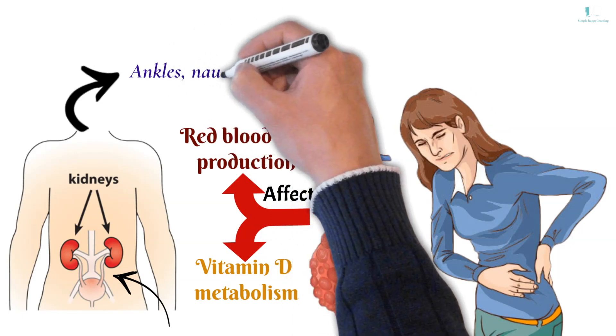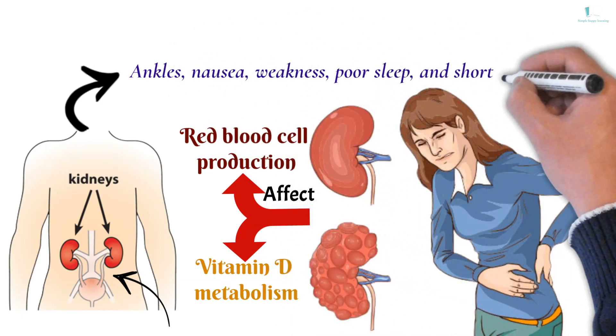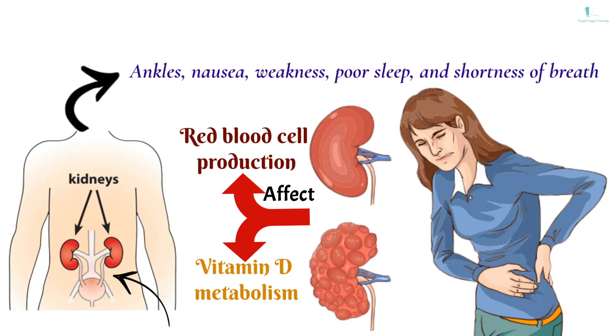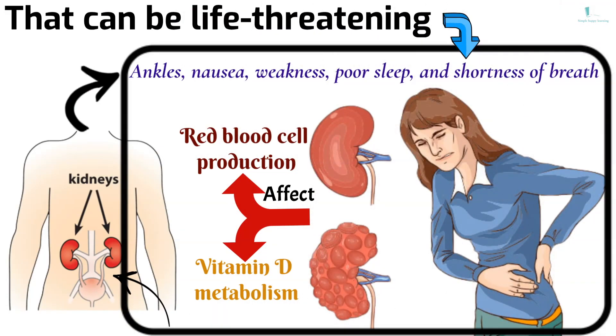That can cause swelling in your ankles, nausea, weakness, poor sleep and shortness of breath. Without treatment, the damage can get worse and your kidneys may eventually stop working. That can be life-threatening.